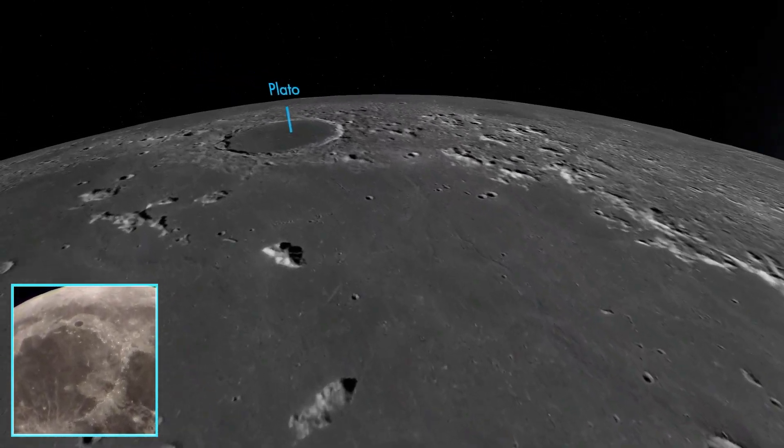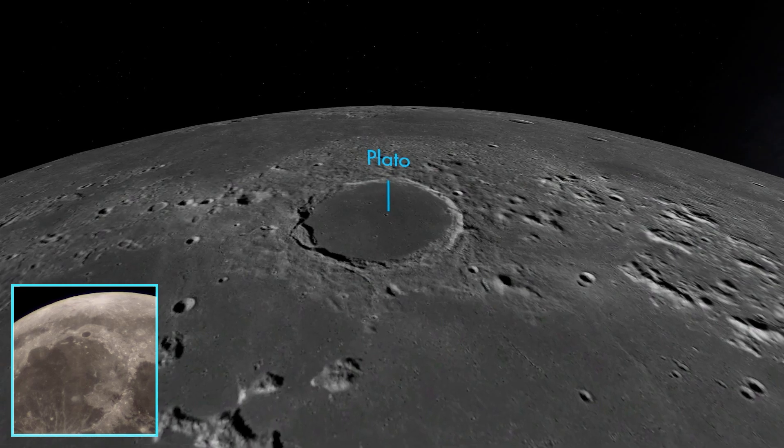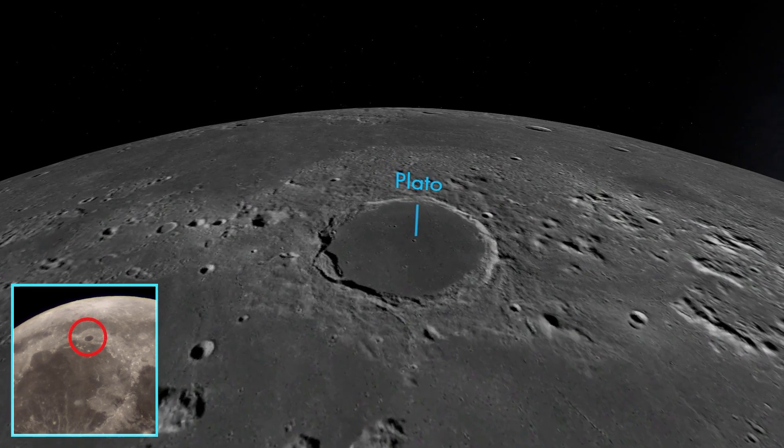On the northern rim of the Sea of Rains is the crater Plato. Plato is illustrative of a class of crater on the Moon that have been completely filled in, flooded by lava that has since cooled.